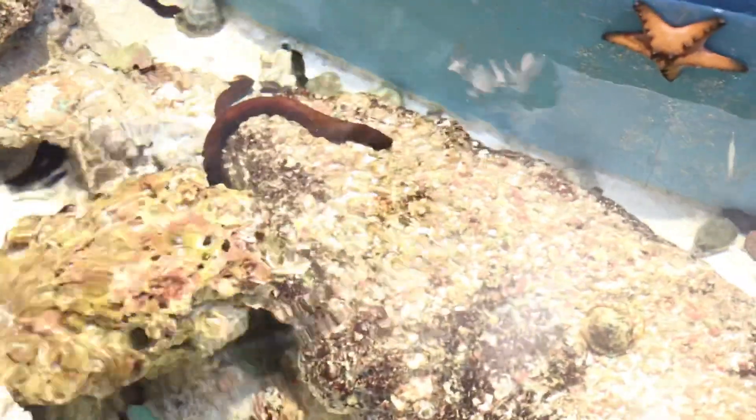Sea cucumber. It's very soft. The soft one is the bad one.